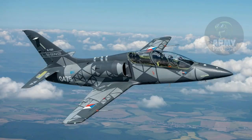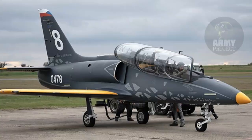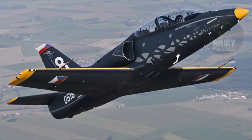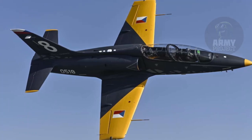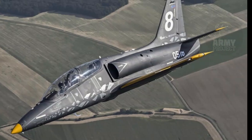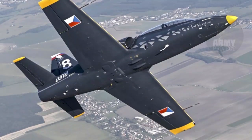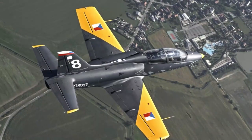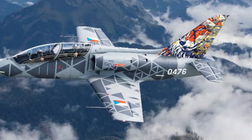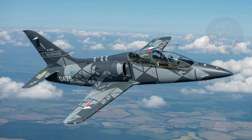The L-39 Skyfox represents a new era in training aviation, combining cutting-edge technology with cost-effective solutions to meet the demands of modern air forces. Its ability to perform advanced training, light strike, and reconnaissance missions makes it a versatile platform capable of adapting to diverse operational requirements. As more L-39 Skyfox aircraft enter service, they will enhance the capabilities of the Czech Air Force and contribute to strengthening global aviation standards. With its modern design, advanced features, and affordability, the L-39 Skyfox is poised to become a cornerstone of pilot training programs around the world, ensuring a seamless transition to the next generation of combat aircraft.